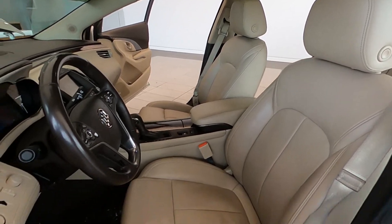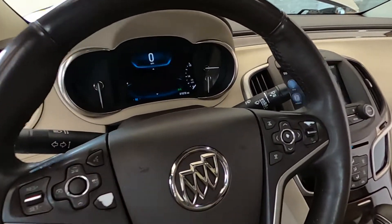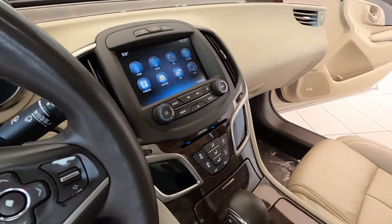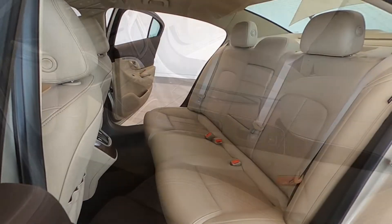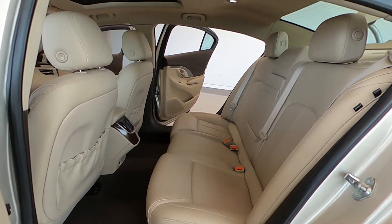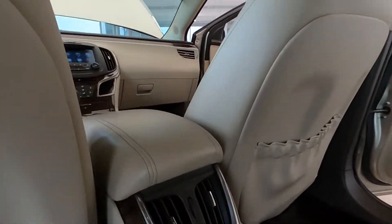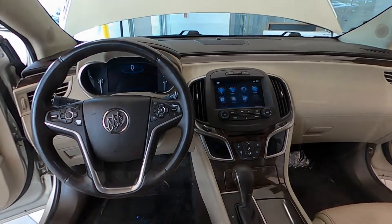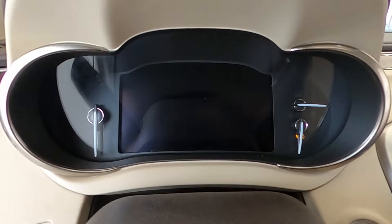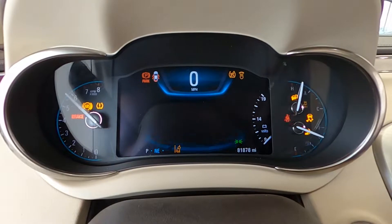It's capable of giving you up to 28 miles per gallon on the highway. For your entertainment, it's equipped with a Bose centerpoint surround sound premium audio system with 11 speakers and soundstage signal processing, featuring an 8-inch color infotainment touchscreen display with navigation system and backup camera.